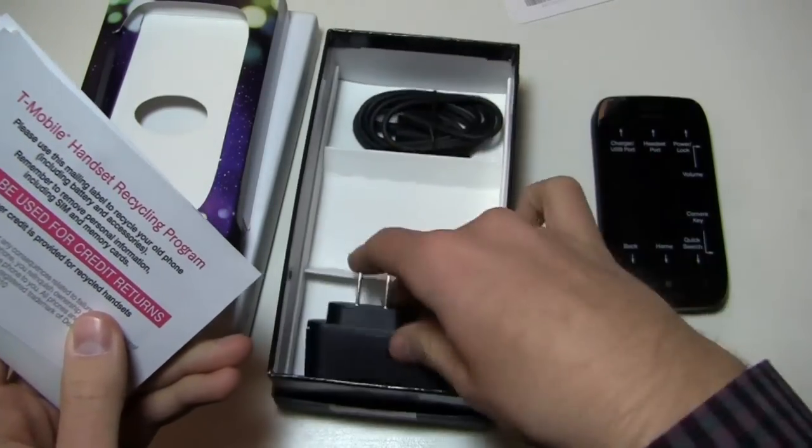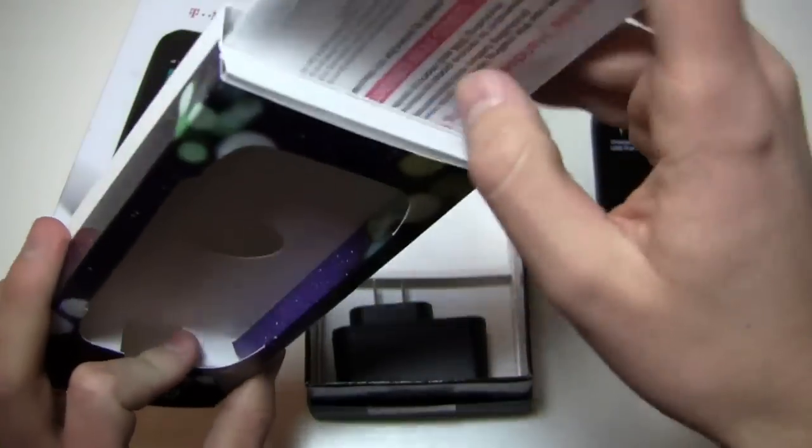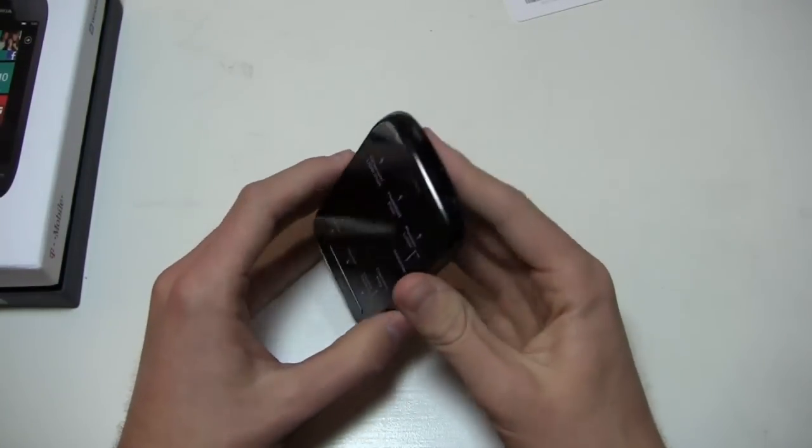There's an AC adapter module and a USB cable. Those plug in together — when their powers combine, you get your charger. We'll throw that back in the box and turn the device back on. 1,300 milliamp-hour battery.